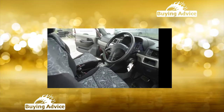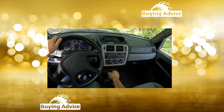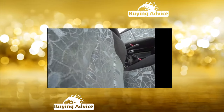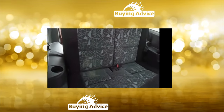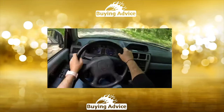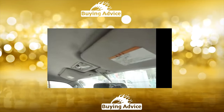Ergonomics have been worked out to the smallest detail. The instruments are perfectly readable in any light, and the controls are logically located and at hand. Good visibility is provided by a large glass area, large exterior mirrors, and rear headrests recessed into the backrests. In the basic configuration, the Pajero Pinin had ABS, power steering, and front and side airbags.